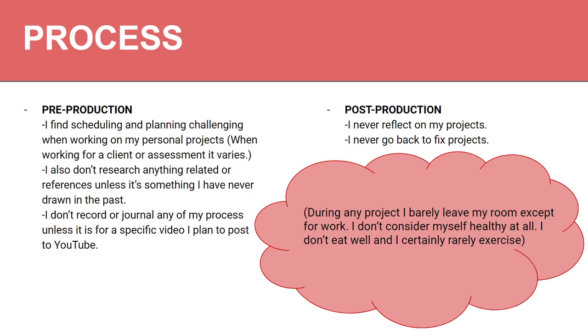My post-production: I don't really reflect on my projects and I don't go back to fix them. Once a project I deem done is done, I never go back — which is also really bad. And a big thing is that while I'm working, I don't leave my room. I'm either doing the work or reading or playing games. I don't go out and exercise and I don't eat well, which is not good at all, especially for the creative mindset.